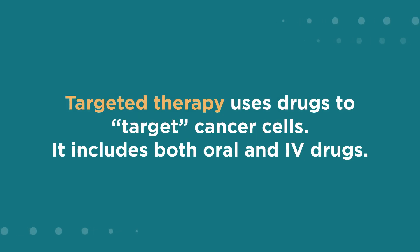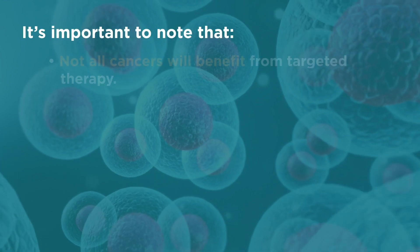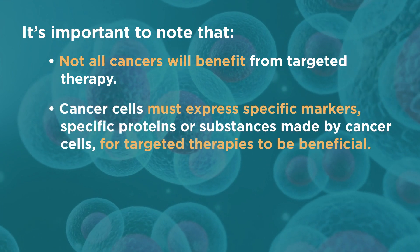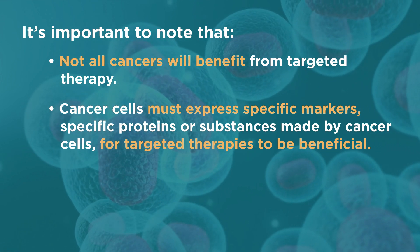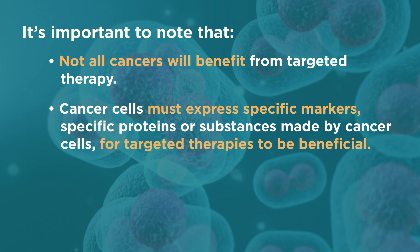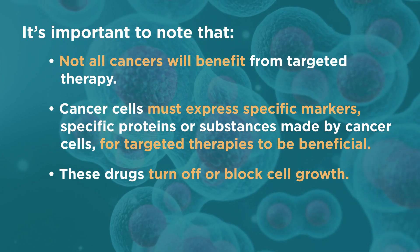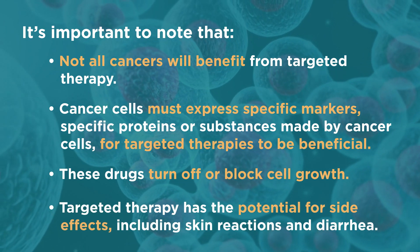Targeted therapy uses drugs to target cancer cells and includes both oral and IV drugs. It's important to note that not all cancers will benefit from targeted therapy. Cancer cells must express specific markers, specific proteins, or substances made by cancer cells for targeted therapies to be beneficial. These drugs turn off or block cell growth. Targeted therapy has the potential for side effects, including skin reactions and diarrhea.